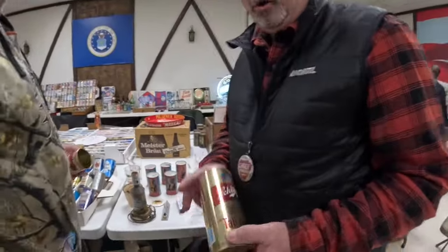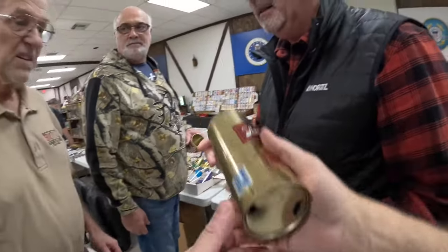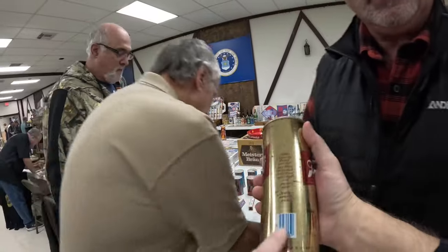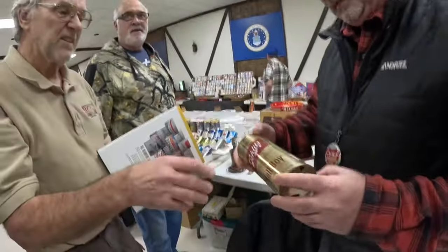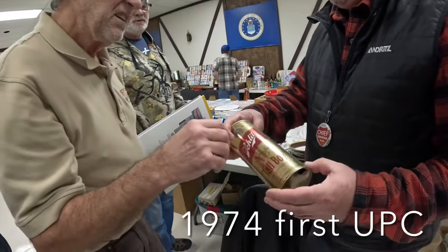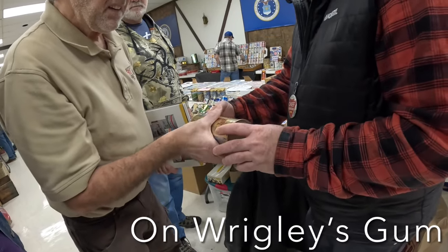What you got there? Got a tough Schlitz tall point — an old one. That's pretty neat. Don't see that every day. It has a UPC though. When did UPC come out, you think? See if there's a date on it — there should be a date on it. There's no date on it. I'm learning new things.